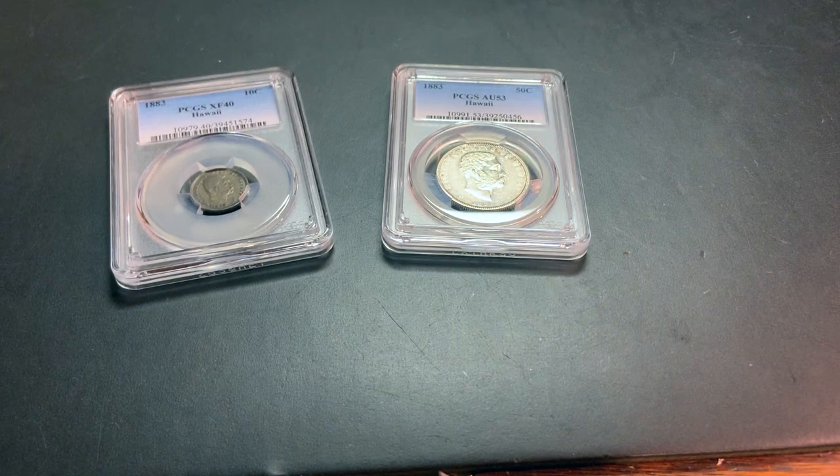Hi everyone. I just wanted to make a quick video on these two Hawaiian coins that I recently purchased. Both of these coins were minted in Philadelphia with circulation intended only for Hawaii. They both had pretty low mintage values as well. In addition, the government redeemed a bunch of these coins so the amount that survived is actually far less than the amount that were minted.